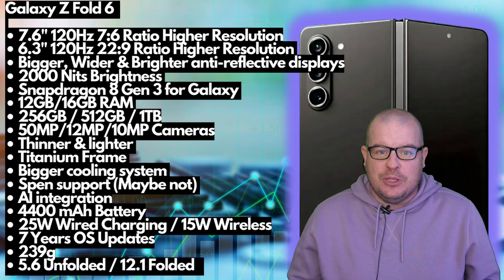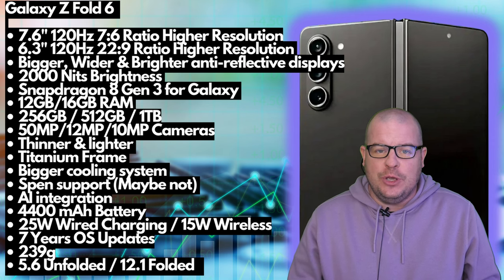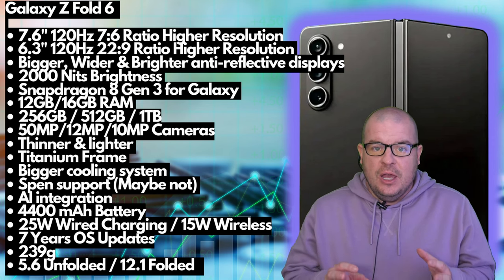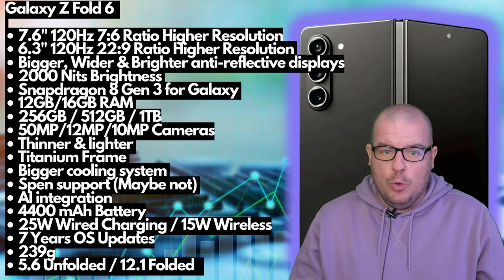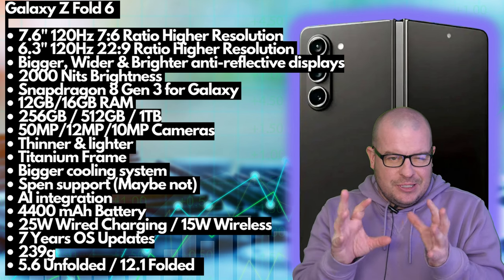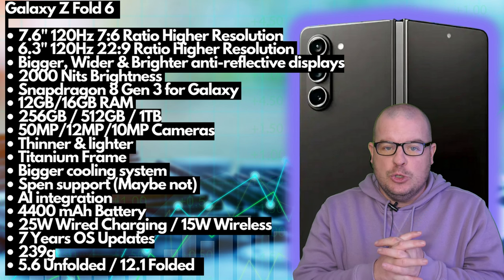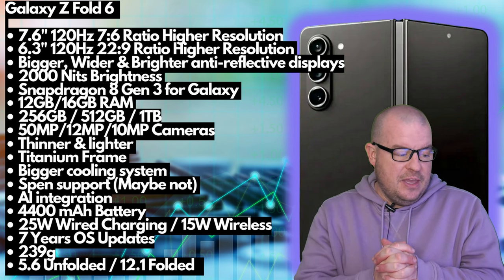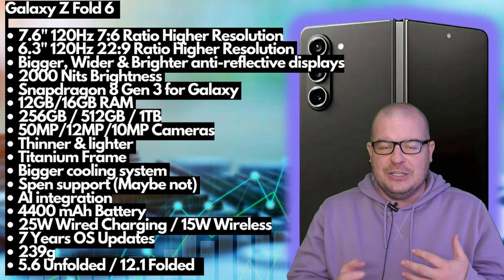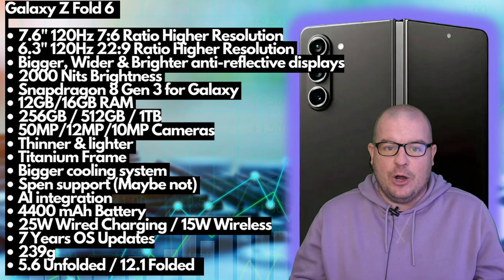The Galaxy Z Fold 6 — going through everything we know so far. The display: 7.6-inch and 6.3-inch (might be 6.2-inch), 120Hz on both, 7:6 aspect ratio on the main display, 22-by-9 aspect ratio on the outer display. Both are supposed to have higher resolutions — probably incremental, meaning more pixels per inch and displays that look better overall.